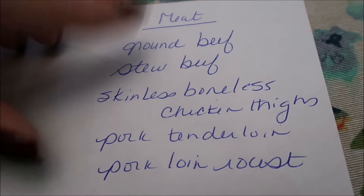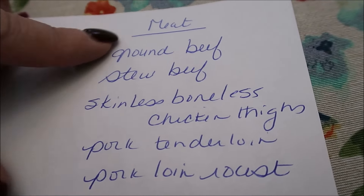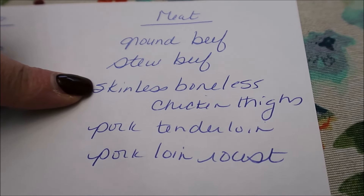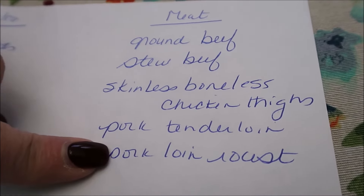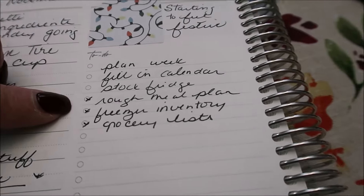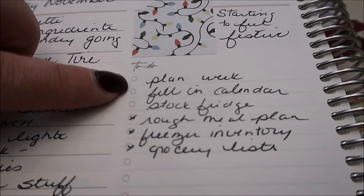I need to keep an eye out for ground beef, stew beef, skinless boneless chicken thighs, pork tenderloin, and pork loin roast. Two weeks ago chicken breasts were on sale so I got them, and then this past week it was sirloin roast, so I need to keep an eye out for what's on next. So I have my meal plan, the list of things that I need, and we are good to go.